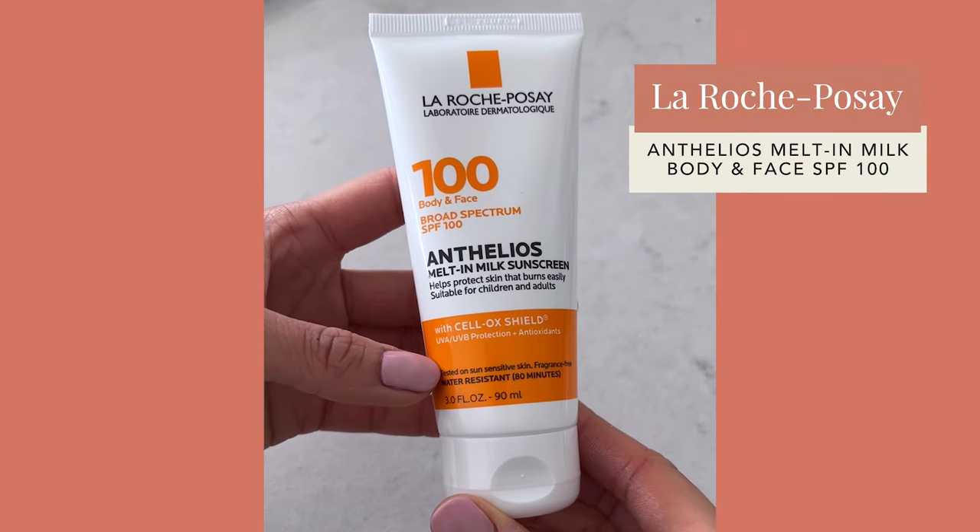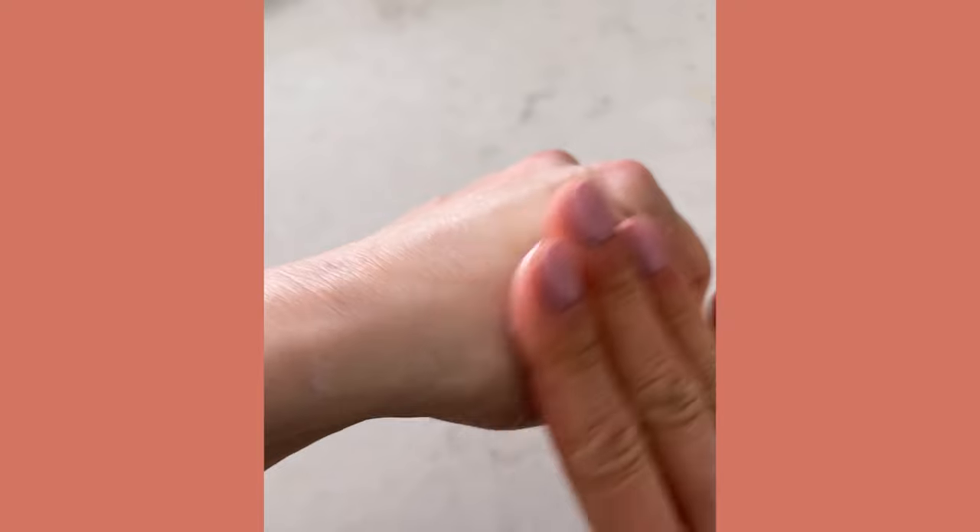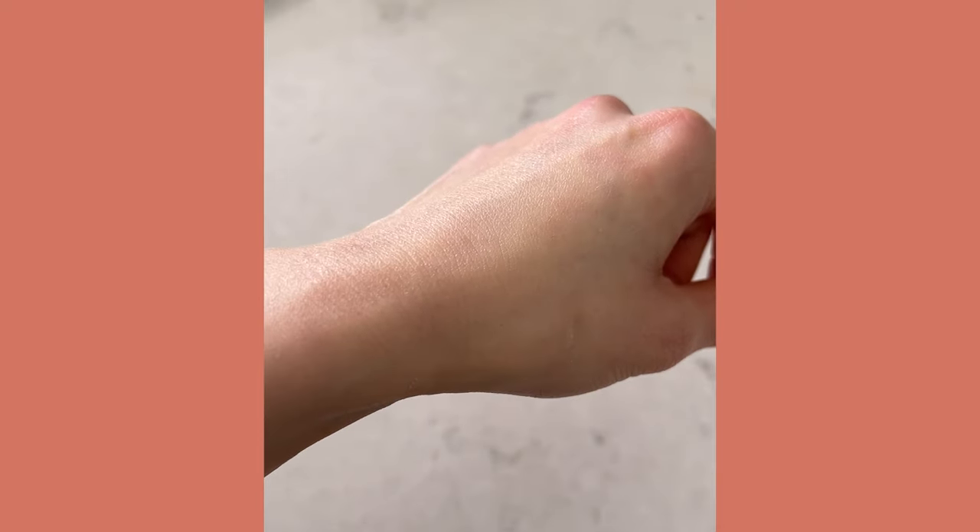The next sunscreen is another one from La Roche-Posay, and this is probably by far my favorite sunscreen for the summertime — their Anthelios Melt-in Milk. It's a chemical filter, SPF 100, and up to 80 minutes water resistant. I love it because it's super lightweight, absorbs quickly, very elegant, and it's non-comedogenic, so I'll use it on my face too for extended periods of time. It's suitable for oily and acne-prone skin. It's a great multitasker you can use all over the body.